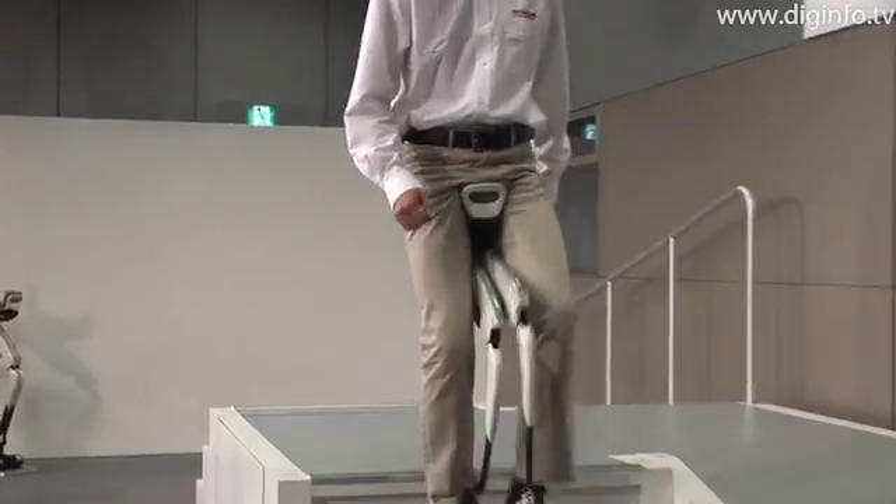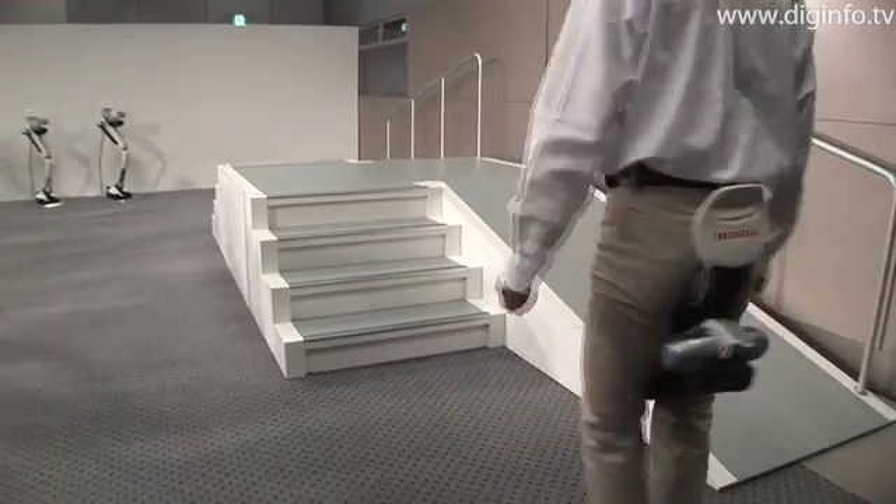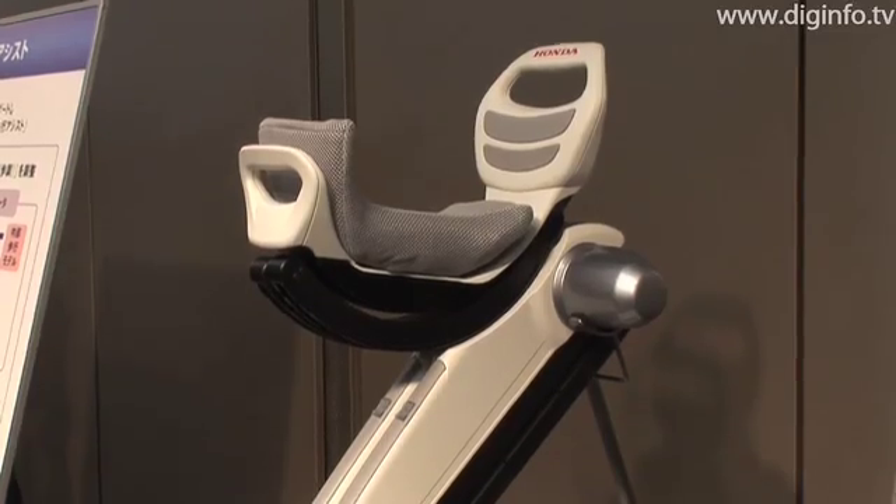The device has a simple structure consisting of a seat, frame and shoes, and weighs 6.5kg including the shoes and the battery.